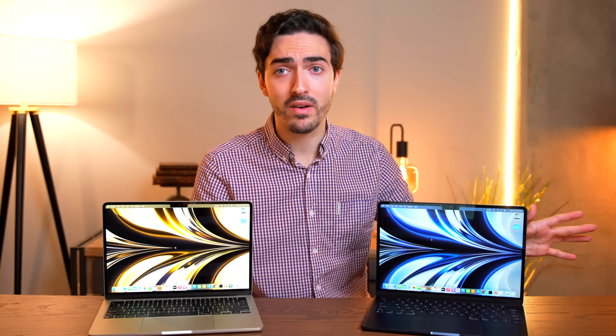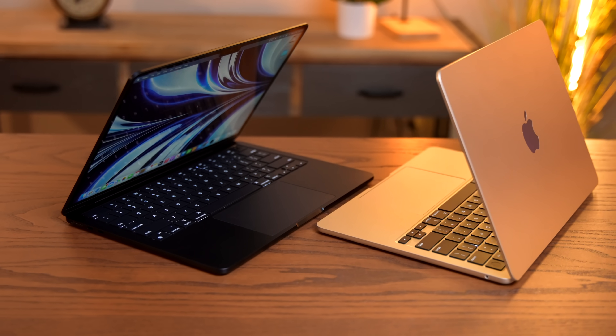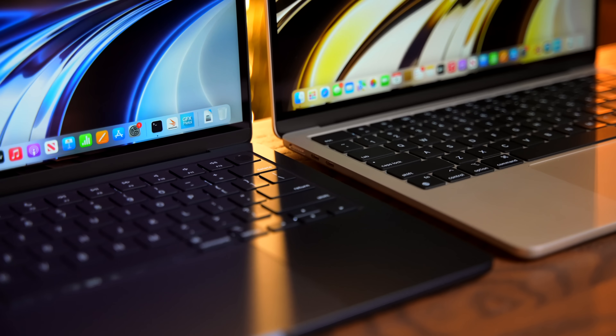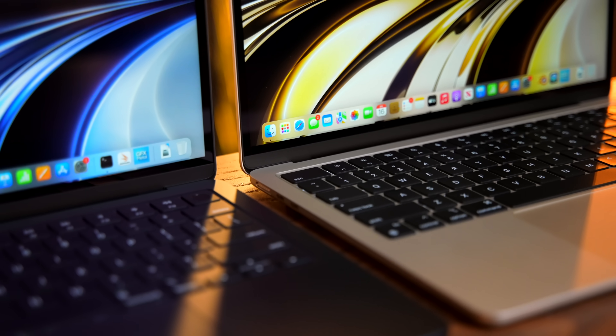So maybe it's just the fact that now the MacBook Air is actually feasible as a professional tool — where it wasn't before — that causes increased scrutiny. But I do think it's a little bit weird that for $1,200, you're not even really able to access the full potential of the M2 system because Apple cheaped out on the SSD.